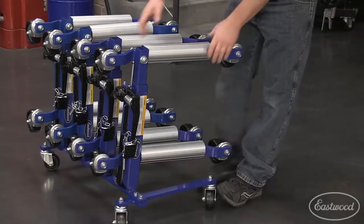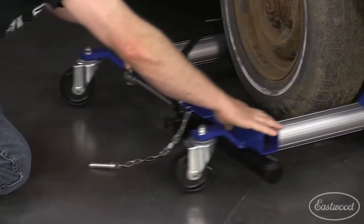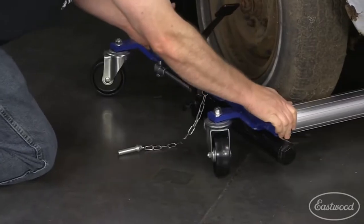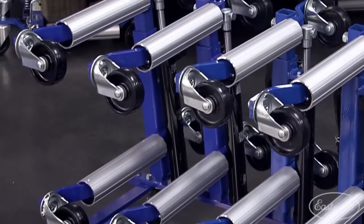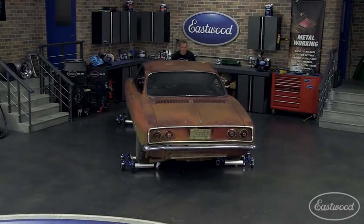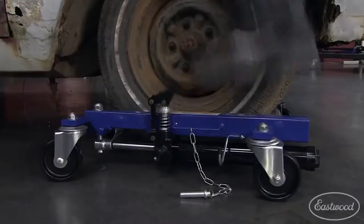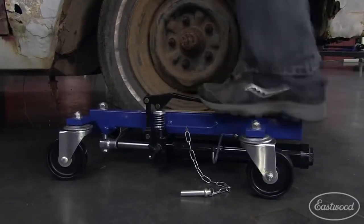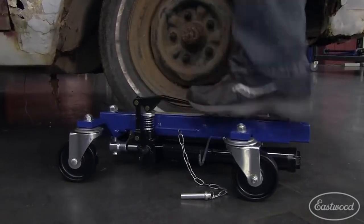These quality dollies from Eastwood are already less than half the price of the competition. Each dolly can lift up to 1,300 pounds and will work with tires up to 12 inches wide. They have heavy-duty ball bearing casters that allow the vehicle to be easily maneuvered on most paved and concrete surfaces. The hydraulic lift action makes using them simple — there's no need to jack up your car to slide the dollies under your tires, because these dollies have a jack built right in.